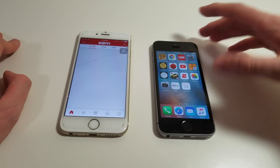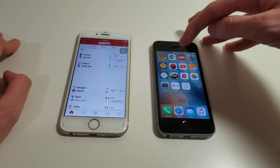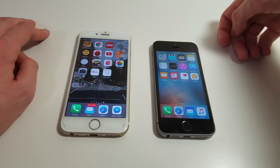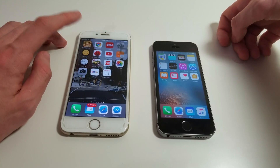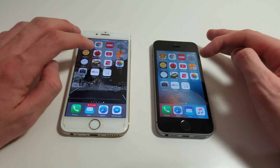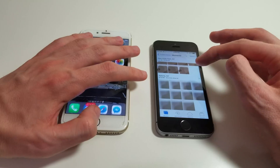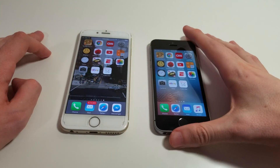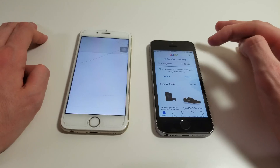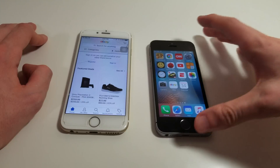Again, not even close. Both of these do have fingerprint scanners and lightning ports at the bottom. The SE has a 1,624mAh battery versus 1,810mAh on the 6. Of course the 6 also has a larger screen — 4.7 inches at 326 pixels per inch versus 4.0 inches at the same 326 pixels per inch on the SE. The prices are actually pretty similar, but the SE is still around $50 cheaper depending on which model you get.